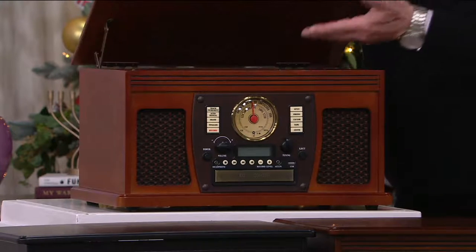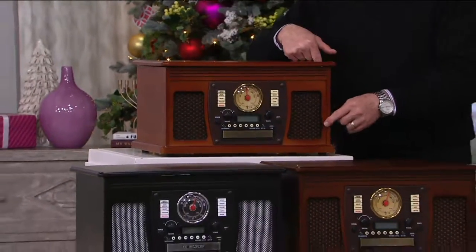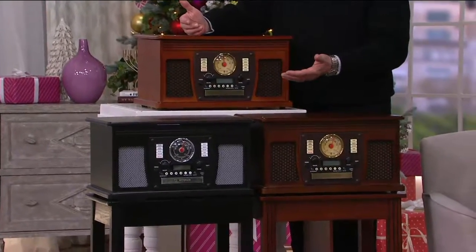You've got a turntable underneath that solid wood cover. You've got a CD player, a cassette player on the side. It's an AM radio, an FM radio. It even plays Bluetooth, so you can play songs from your phone.